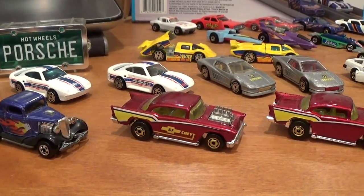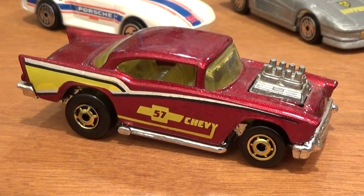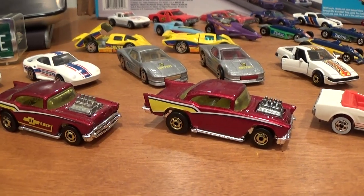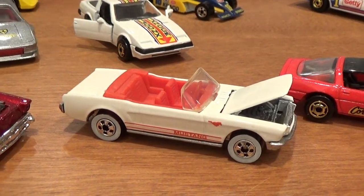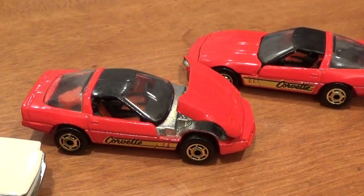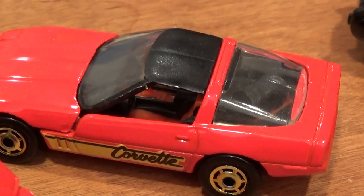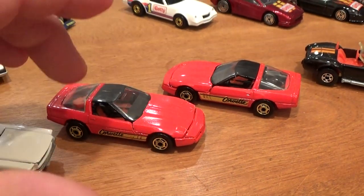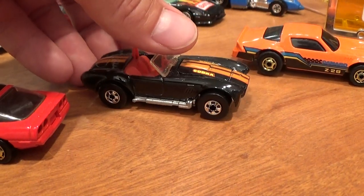The '57 Chevy with the bowtie and tampo is the harder car to find. The '65 Mustang is pretty easy to get — it's got a nice opening hood. The '80s Corvettes have two variations, also with a nice opening hood. One variation has a red piece of luggage in the back under the rear window, and the other has a black piece of luggage. The black luggage car is much harder to find and considerably rarer.